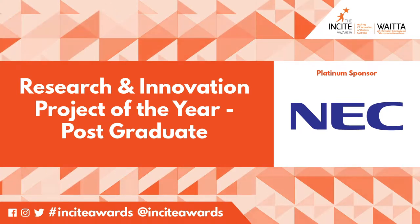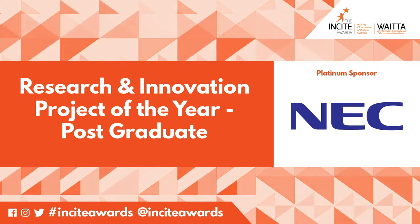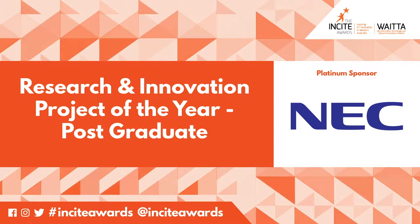Ladies and gentlemen, we commence with the Research and Innovation Project of the Year by a postgraduate student.